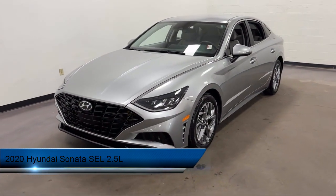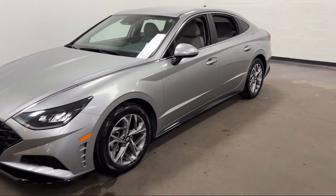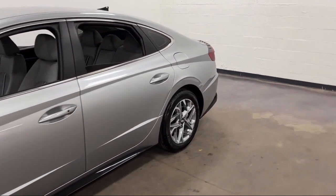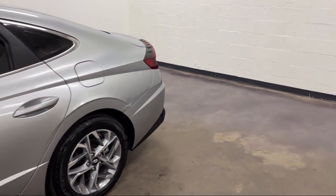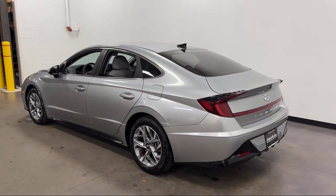It comes equipped with Driver Attention Alert System, Driver Knee Airbags, Power Windows with Safety Reverse, Lane Deviation Sensors, USB Auxiliary Audio Input, Drive Mode Selector, and Dual Front Air Conditioning Zones.